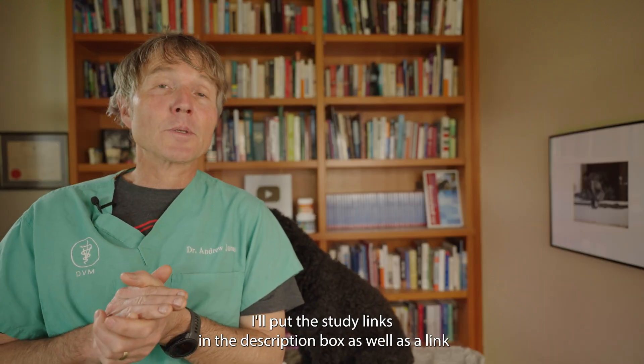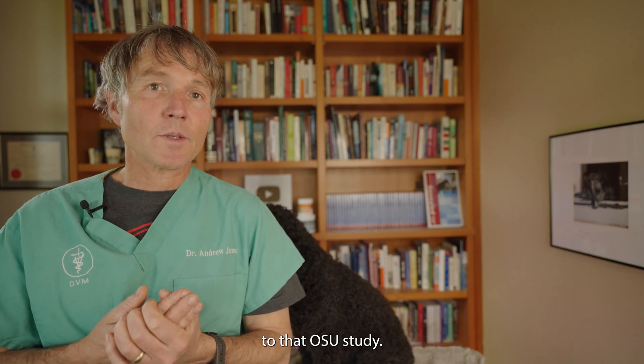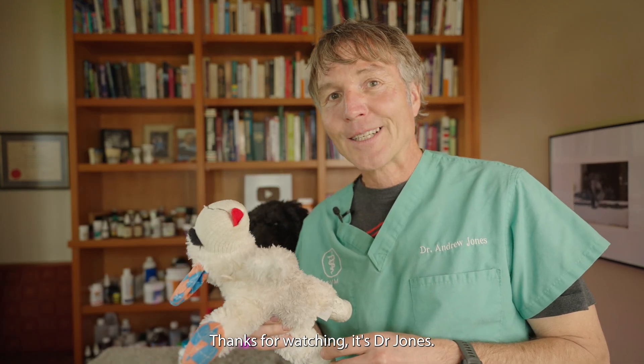I'll put some of the study links in the description box, as well as the link to that OSU study. Thanks for watching. It's Dr. Jones.